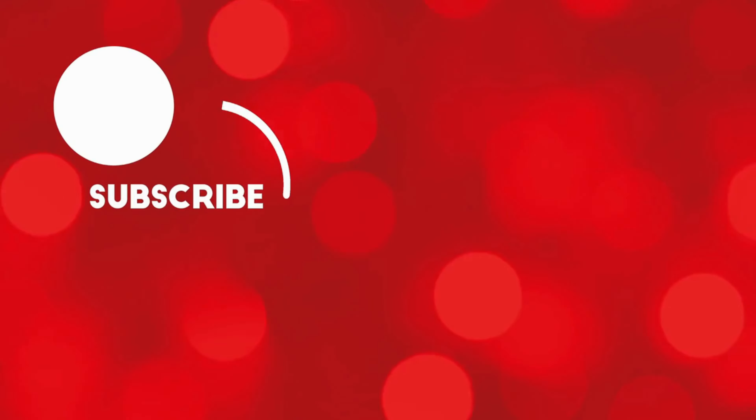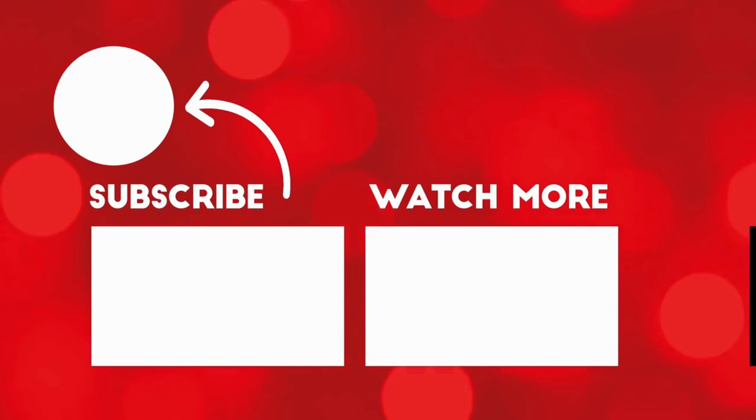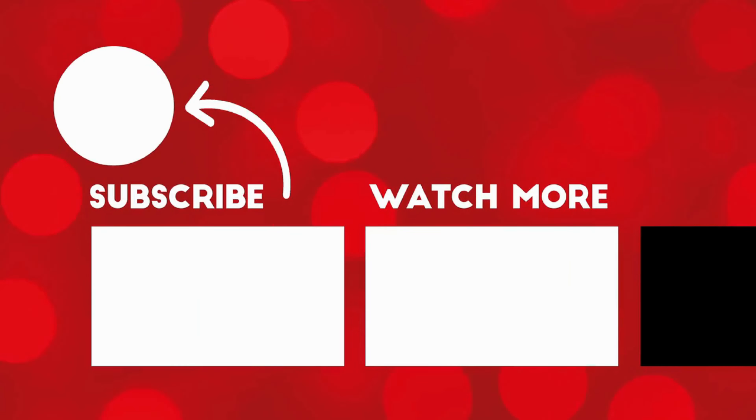If you like our content, then please like, share, and subscribe. Thanks for watching. Bye-bye.